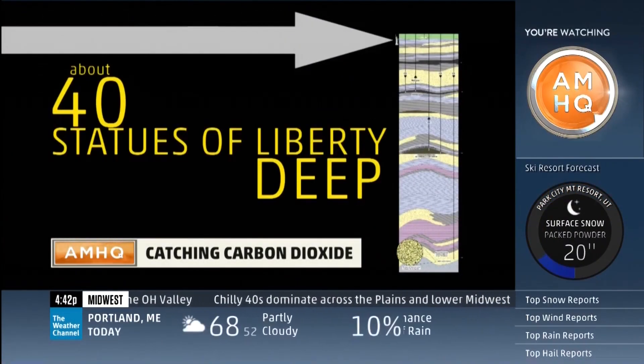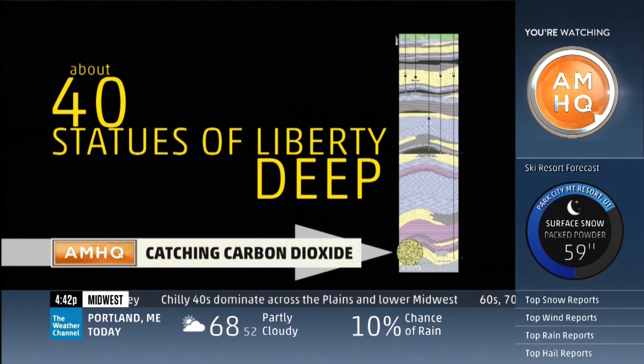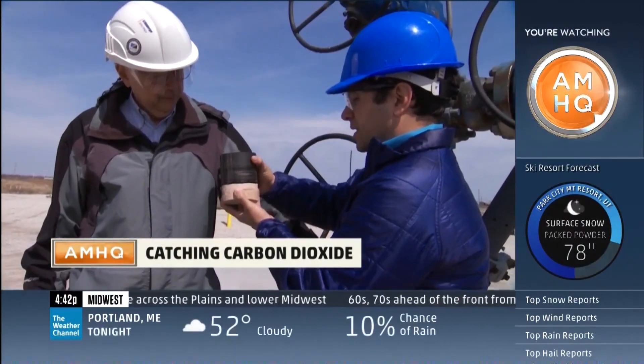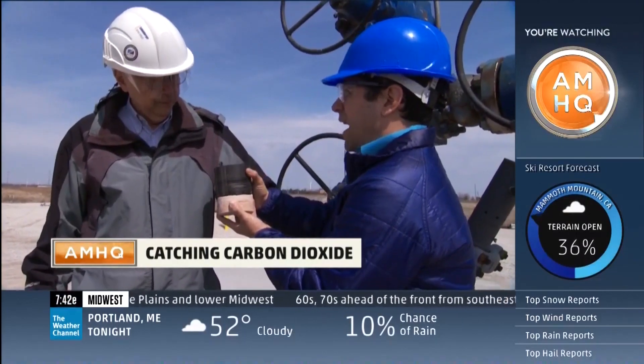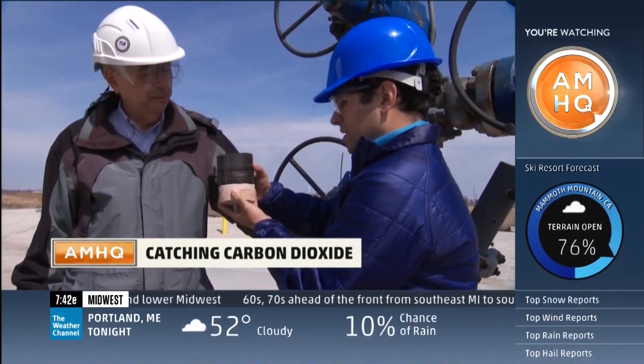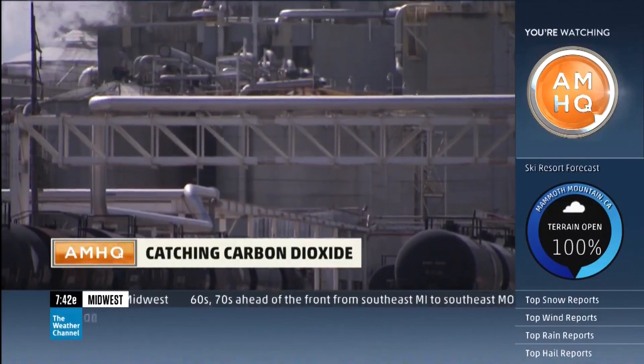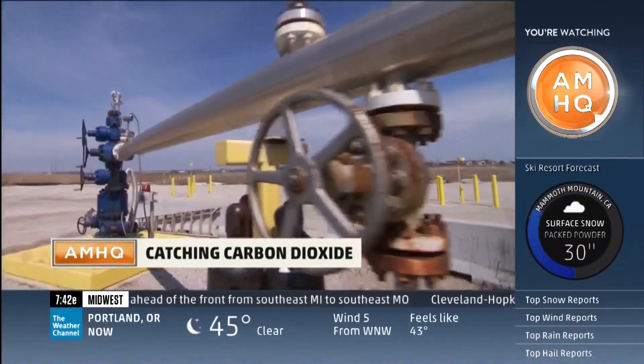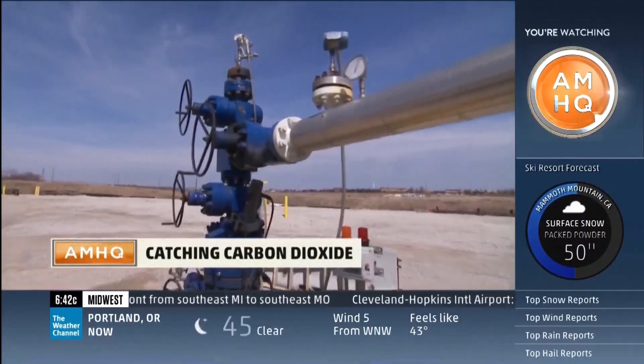We're talking 40 statues of liberty deep, all kept in place by hard shale — so it sits on top, almost like a wine cork, and doesn't let any of that gas out into the atmosphere. Not every factory sits on the right kind of geology. Pump carbon where the earth can't hold it, and the groundwater turns into soda water, or worse.